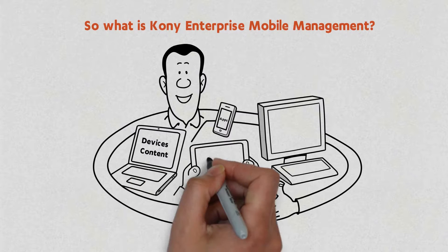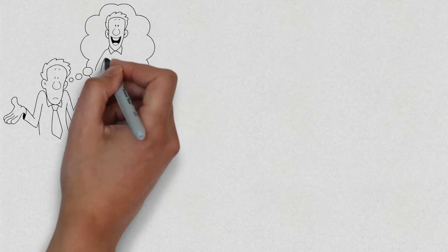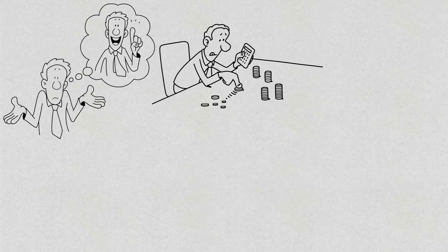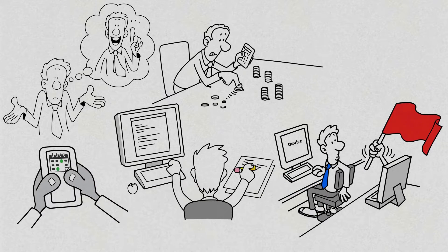So, how would Kony EMM help you? Lower operational costs by utilizing a single provider for device, app, and content management at a fraction of the cost of other solutions. Have your attention now? Here's what's in the box.